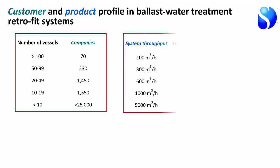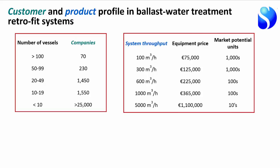The profile of vessels varies enormously. Smaller vessels require systems with throughputs of around 100 cubic meters per hour, with equipment costs typically around 75,000 euros — and there are probably tens of thousands of such vessels. At the other extreme, large ships need systems processing up to 5,000 cubic meters per hour — the equivalent of Olympic-sized swimming pools — with equipment costs in the region of millions of euros, and only tens to hundreds of such vessels.